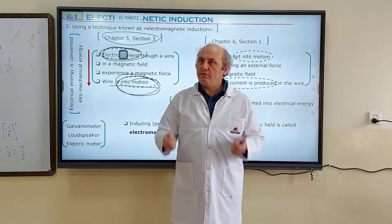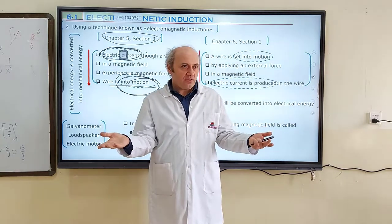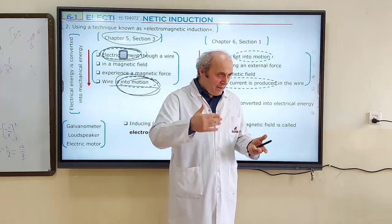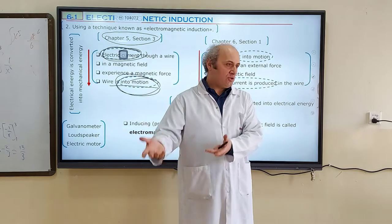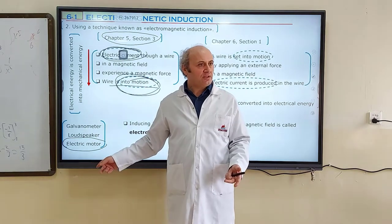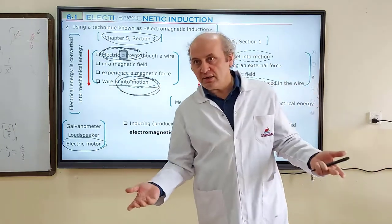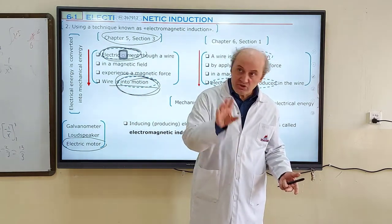Examples: a galvanometer — when you connect it to a current, it starts rotating; rotation is kinetic energy, part of mechanical energy. A loudspeaker — when electric current is given, it vibrates; vibration is motion, which defines mechanical energy. An electric motor — you plug it in and it starts rotating; that's kinetic energy, part of mechanical energy. All three devices convert electrical energy to mechanical energy.